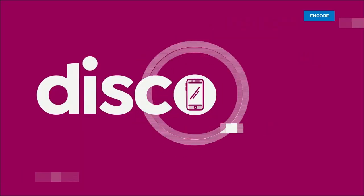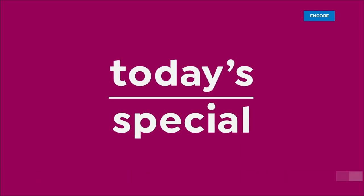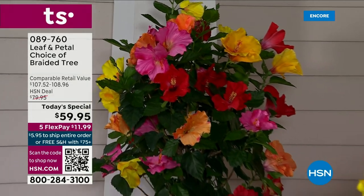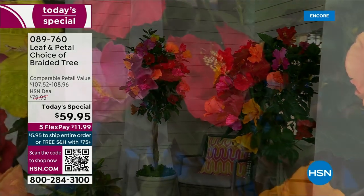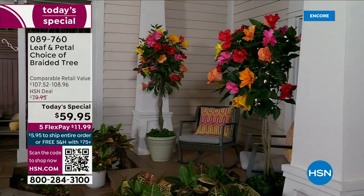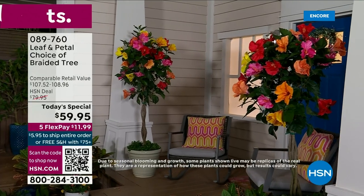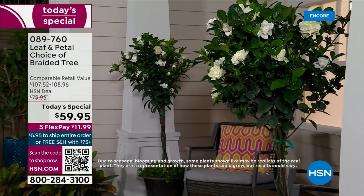HSN. It is indeed our spring home and garden event and we're only a couple days to spring. We love when it gets sunny and all the flowers start to bloom. We're going to make that happen a lot quicker and a whole lot easier with our today's special from Leaf and Petal. We are celebrating their fourth anniversary here at HSN, and for the third year in a row we're bringing their most popular today's special — their trees.